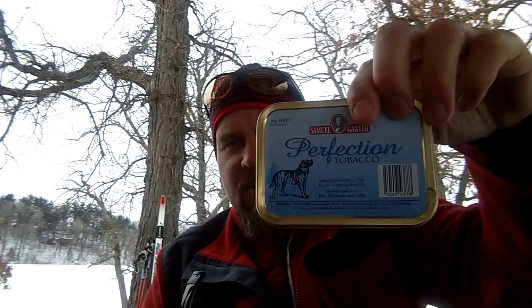The tin itself was unsealed and pretty beaten up, so it's the first Samuel Gawith tobacco I've gotten that's been at the perfect moisture consistency. I'm not sure how long the tin had been open before it was shipped, but it was more than the three days it took to get to me.